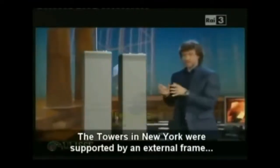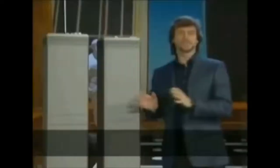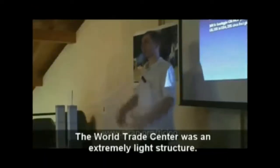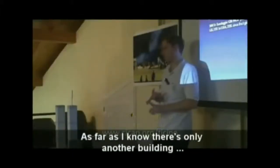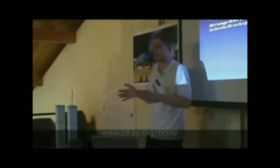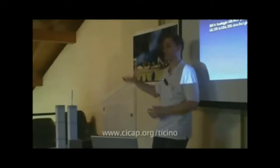These are the thin steel nerves mentioned by debunker Alberto Angela, who claimed the towers of New York were supported by an external frame with subtle steel innervatures and were like parallelepiped walls — that the World Trade Center was a very light structure, the highest expression of light construction, and that only the Sears Tower in Chicago used the same type of structure, and nobody used it after the World Trade Center. As we shall see, all these statements are false.